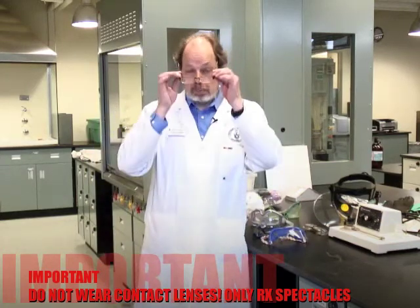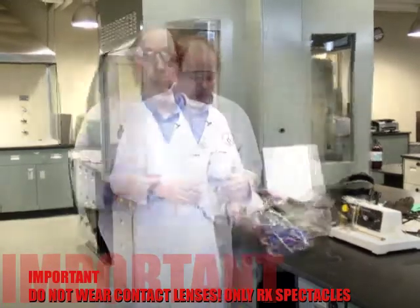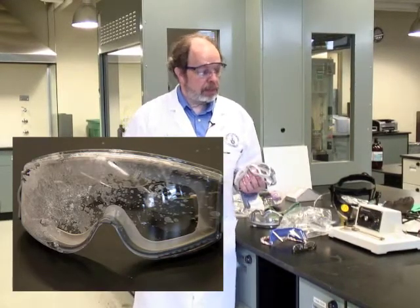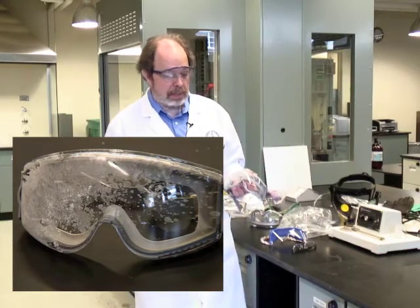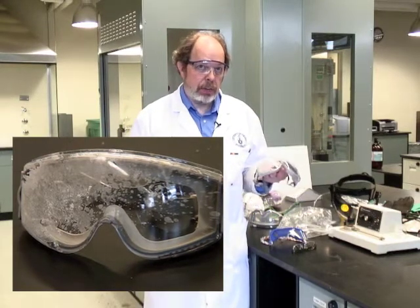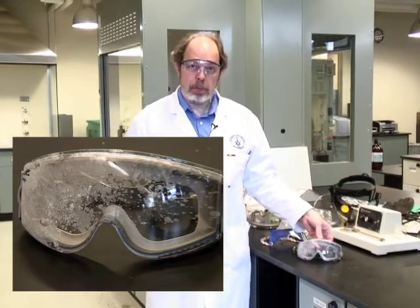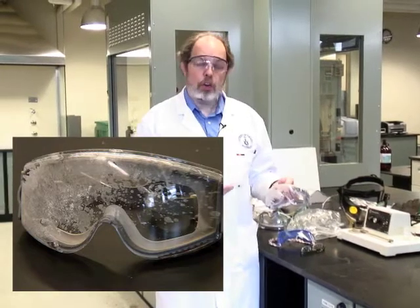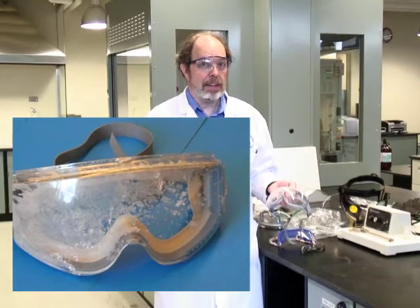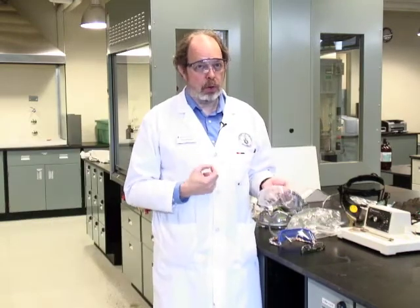Here is an example of why you should always wear eye protection. This is a pair of goggles used by a student in this lab who was doing an organic synthesis when the preparation sprayed in his face. This is genuine — you'll notice splash all over the eyepiece. That chemical would have been in his eyes if he had not been wearing them. It never happens when you're expecting it. This is why you always, always wear eye protection.